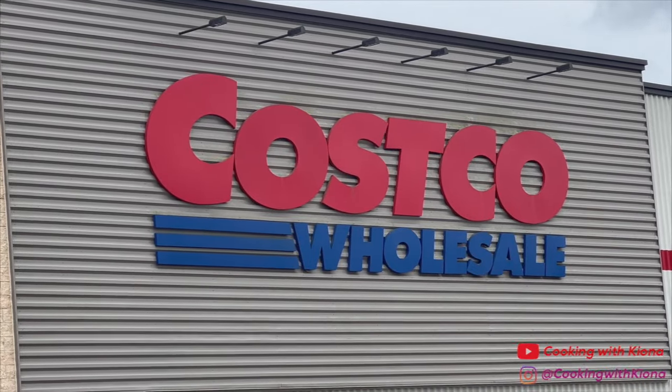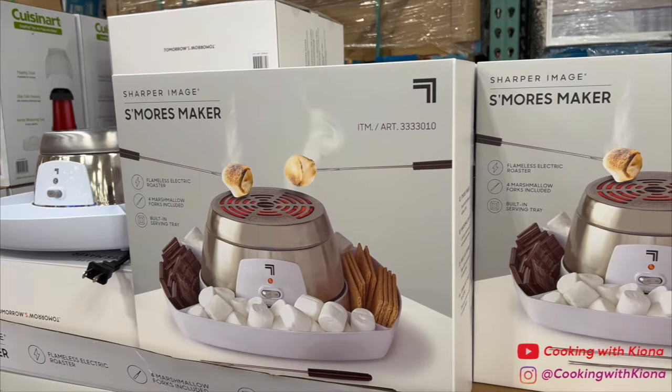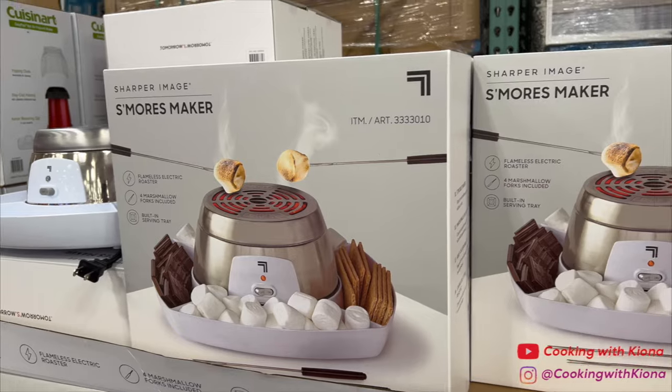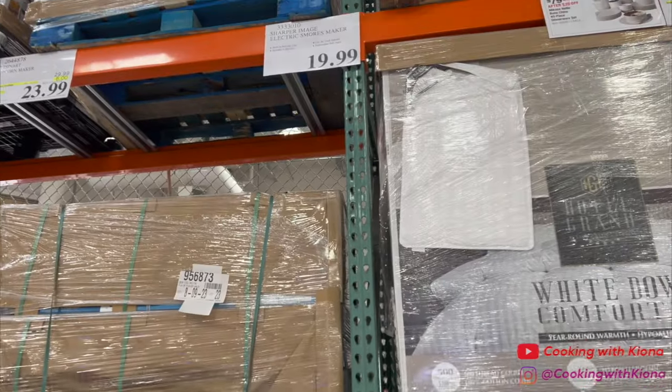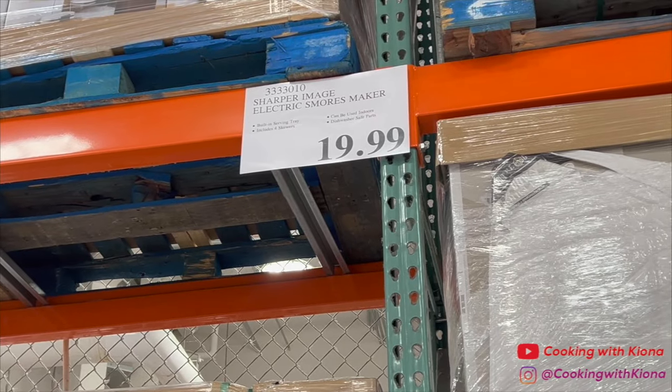Hey everyone, come shopping with me at Costco! When I first entered, I saw this s'mores maker which I thought was super cool — it was only $20. I was going to get it, but then I realized I was about to make an impulsive purchase and I don't like s'mores enough to buy a whole maker for it.